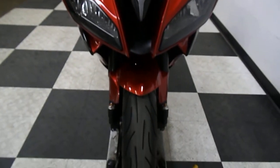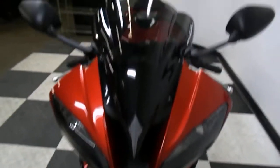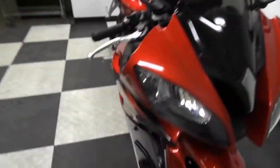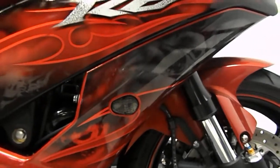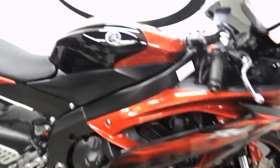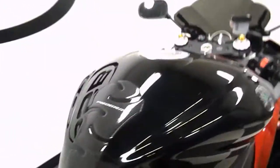The front end is in great shape. It comes with a double bubble Hot Bodies windscreen and flush mount front blinkers. You can see the Raven graphics here. It also comes with a tank pad.